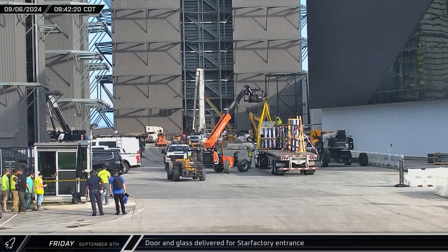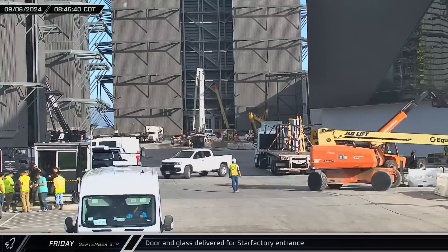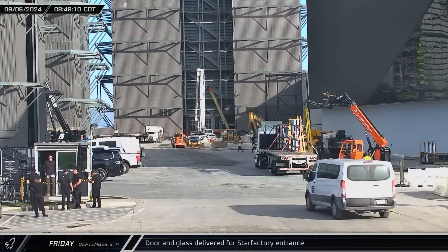Later that morning, a glass delivery arrived at the build site. This latest shipment was the windows for the new under-construction feature entrance for the Star Factory.